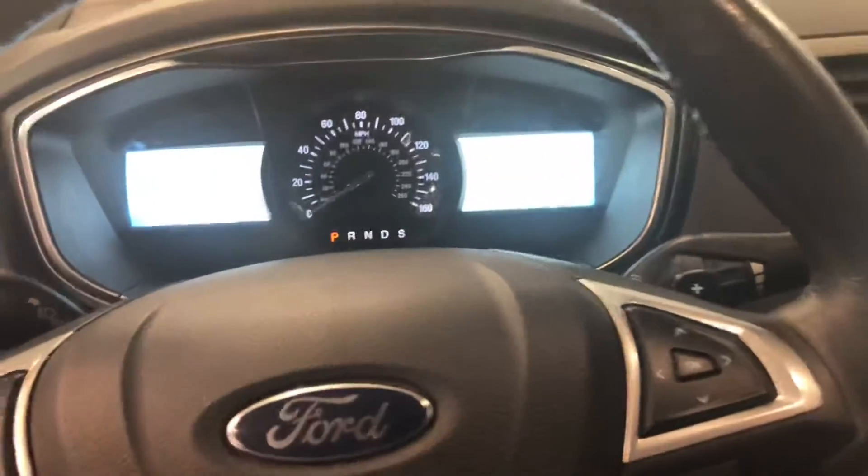I'm just going to do a quick internal look. This is a 2014 Ford Fusion — it's got nice leather interior, four-door vehicle.